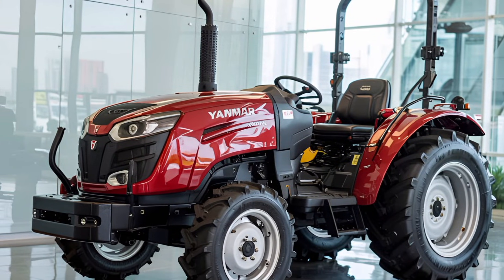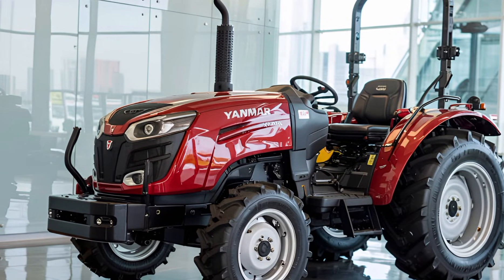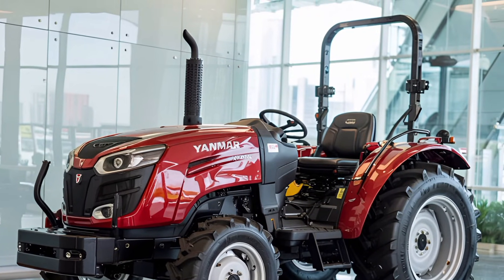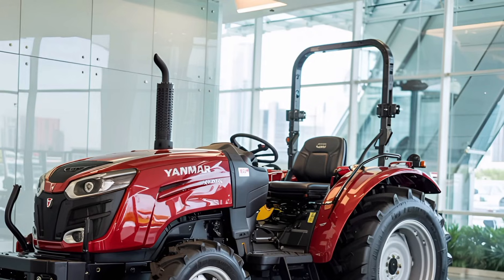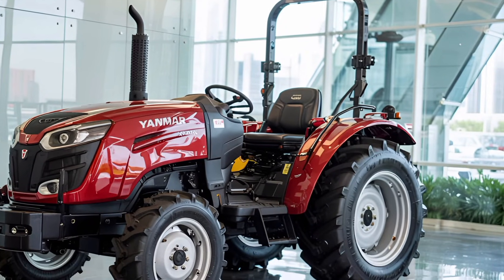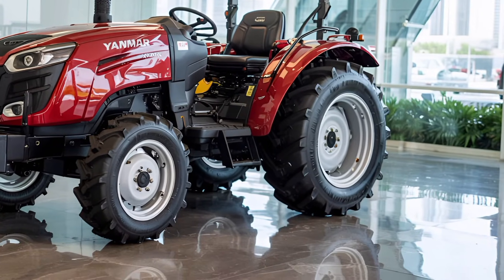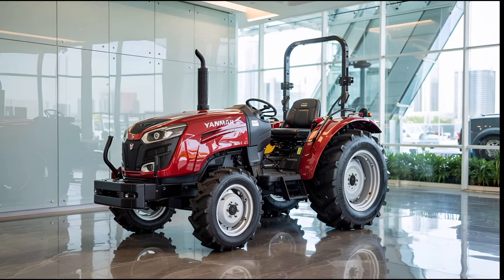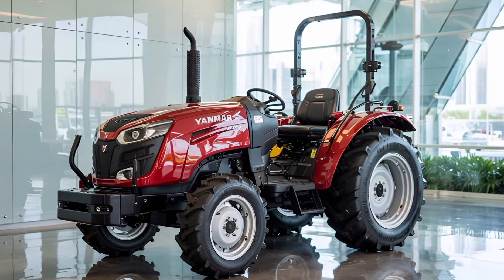This tractor is a smart investment for anyone needing a reliable and advanced machine for demanding agricultural tasks. It combines Japanese engineering precision with modern farming needs to create a tractor that's ready for the future. Whether you're a small farm owner or a commercial operator, the YT3 Series has the power, tech, and durability to back you up in every season.